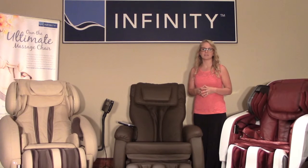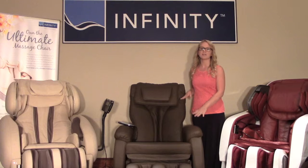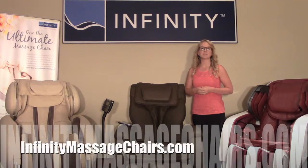For any more questions regarding the Infinity IT-9800, visit our website at infinitymassagechairs.com. And for any sales inquiries, contact any of our authorized dealers.